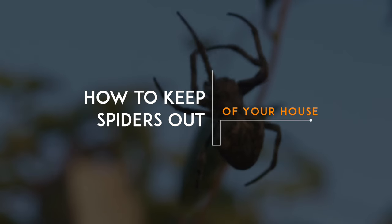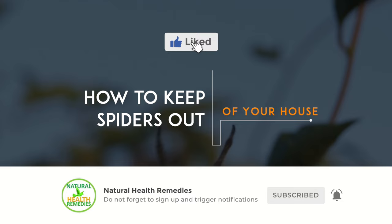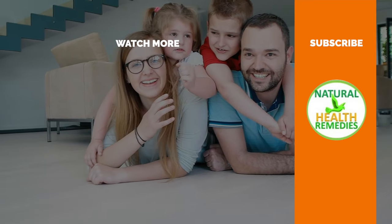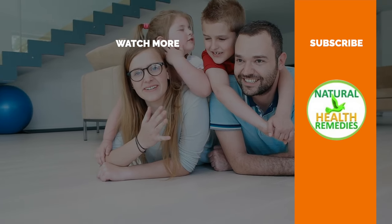I hope you have enjoyed this video. If you have, please subscribe to Natural Health Remedies, and don't forget to give this video the thumbs up. And I'm sure you're going to enjoy this next video on how to get rid of pests using baking soda. Thanks for watching and bye for now.